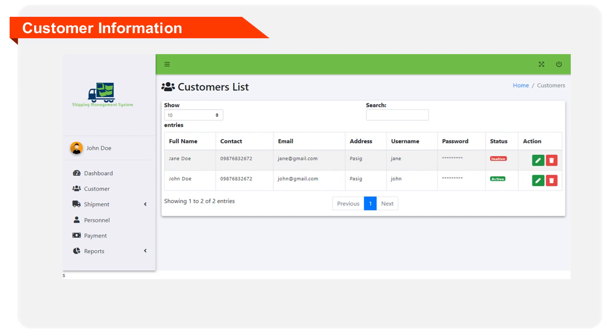The following information should be encoded: last name, first name, middle name, contact, email address, username, password, and account status.